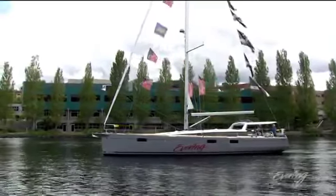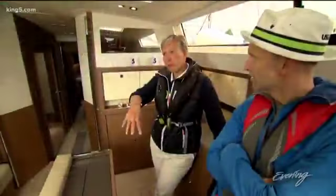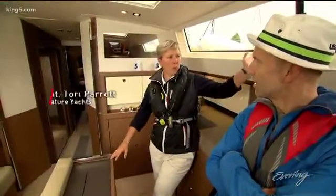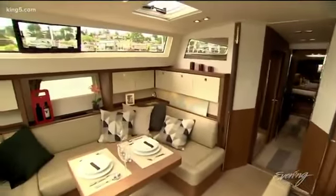So this is a Veneto Sense 57. Captain Tori Parrott sails signature yachts — she also sells them. Big windows, hull windows, it's so wide. It's over 16 feet wide.